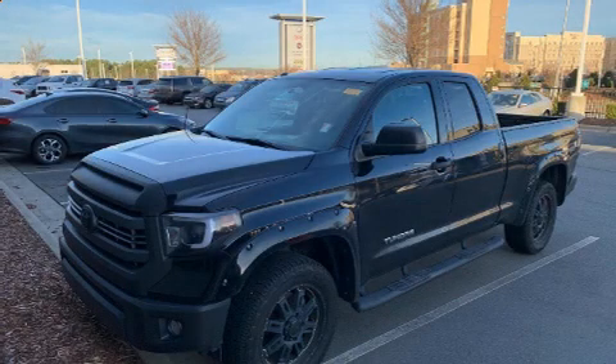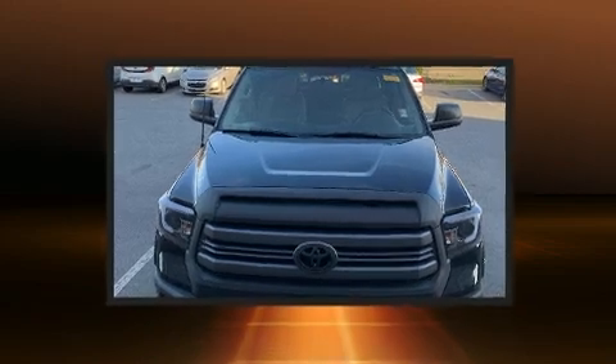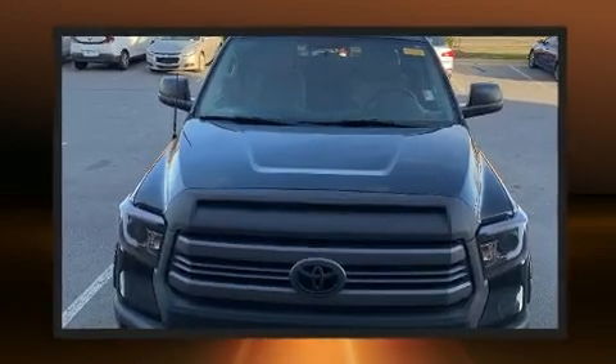Treat yourself to a test drive in the 2015 Toyota Tundra. It features an automatic transmission, rear-wheel drive, and a powerful eight-cylinder engine.